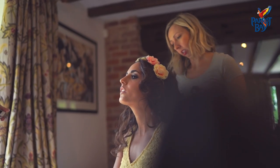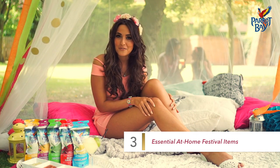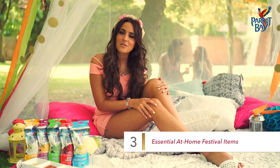My top tips for festival fashion at home: you don't have to wear wellies, so a little pair of sandals is perfect. I like the boho vibe, so whether it's a floaty dress, a cute playsuit or anything floral, just keep it in with the garden theme.